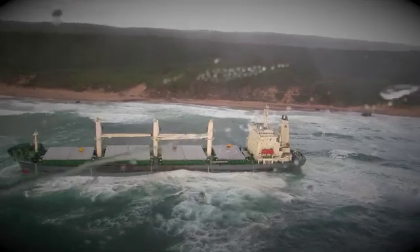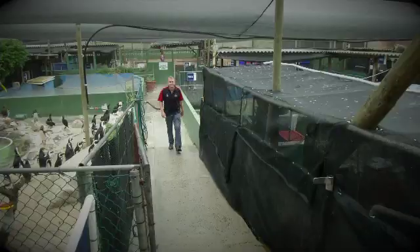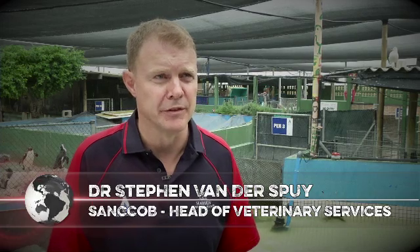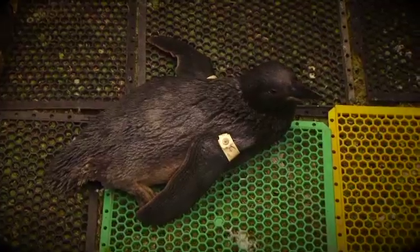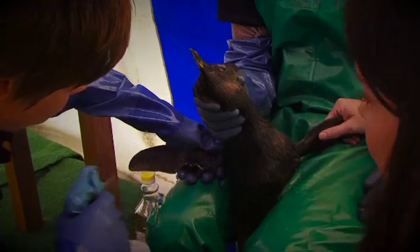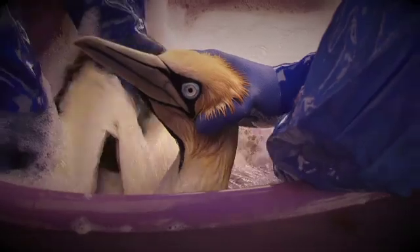SANCCOB is also renowned for their oiled wildlife response. An experienced team quickly responds to oil spill disasters that can have a devastating effect on seabirds. Oil sticks to feathers and removes waterproofing — birds can't swim, can't get food, can drown, and the oil burns their eyes and intestinal tract. Getting the oil off is critically important and technically very challenging.